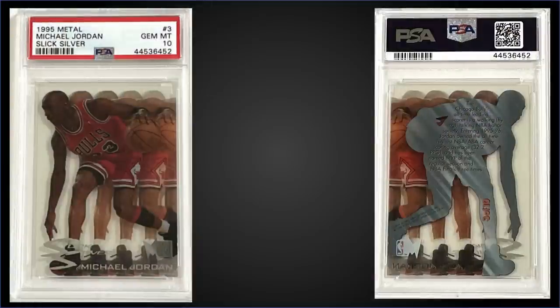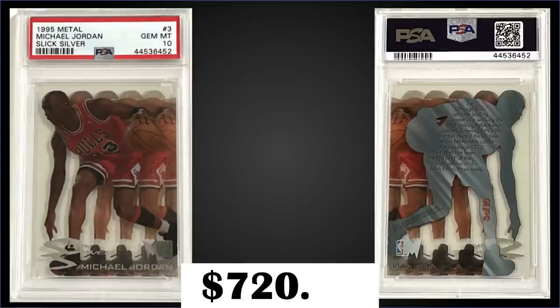In the 13th spot, from 1995 Metal we have the Michael Jordan Slick Silver insert graded gem mint PSA 10, which sold at auction for $720.08. In the gem mint slab it has a pop of 247. This exact card sold for $202 back in December of 2019. The Slick Silver inserts were inserted into Series 1 packs at a rate of 1 in 7 packs, and boxes of 1995 Metal Series 1 sell for around $350 to $400.